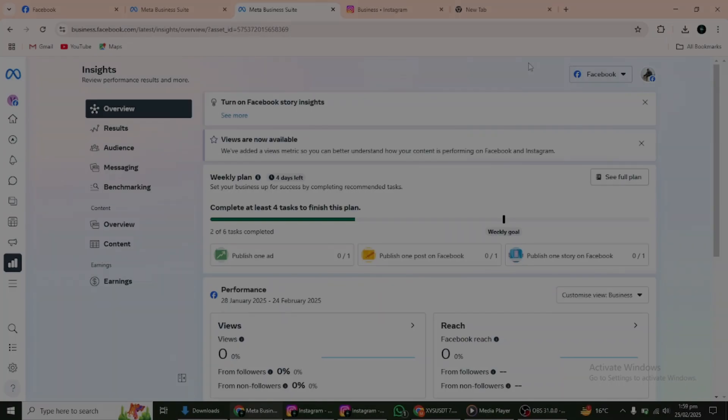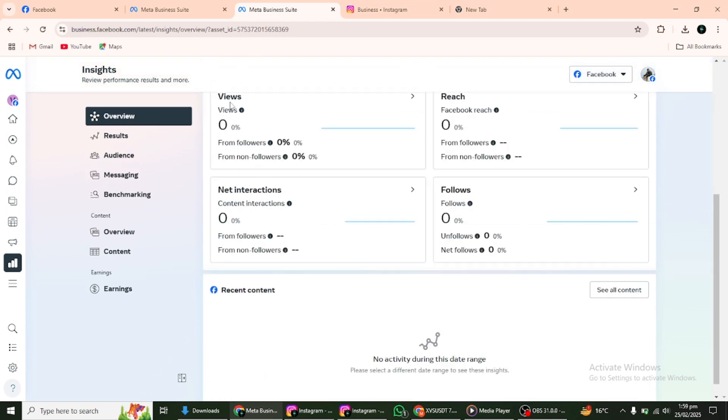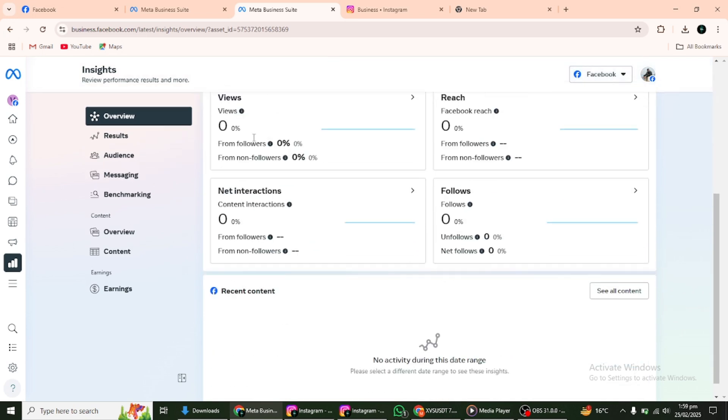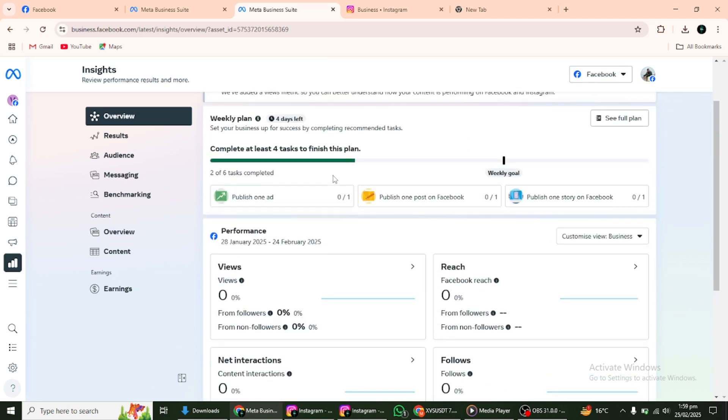Keep track of your shop's performance through Instagram Insights. This tool provides analytics on product views, clicks and sales, helping you refine your strategy. Regularly update your product catalogue, run promotions and engage with customers through direct messages and comments to build trust and loyalty. By following these steps and utilising Instagram's shopping features, you can create a seamless shopping experience for your customers. Stay consistent with your branding, provide excellent customer service and monitor trends to keep your shop relevant and competitive. That's it for today's video. Now you know how to set up an Instagram shop and start selling successfully.